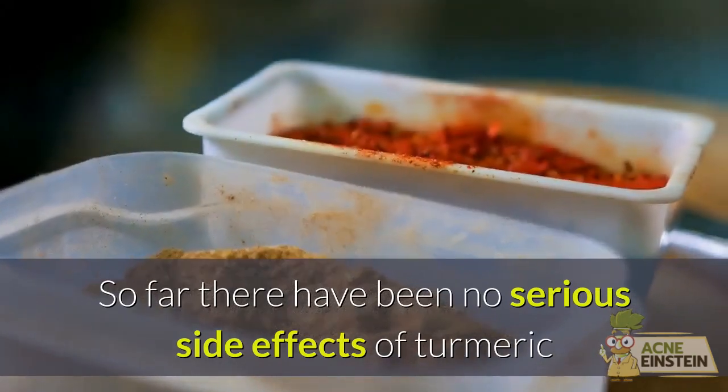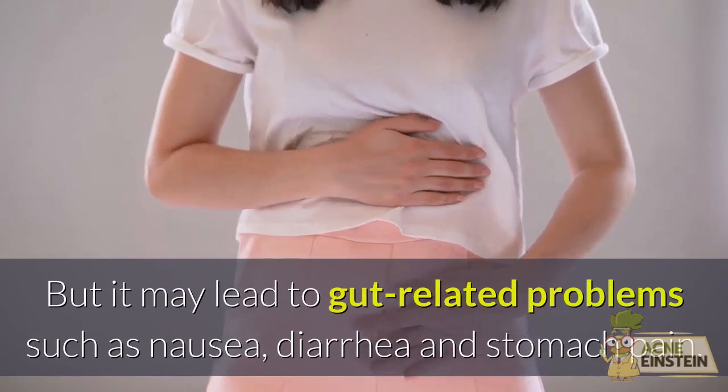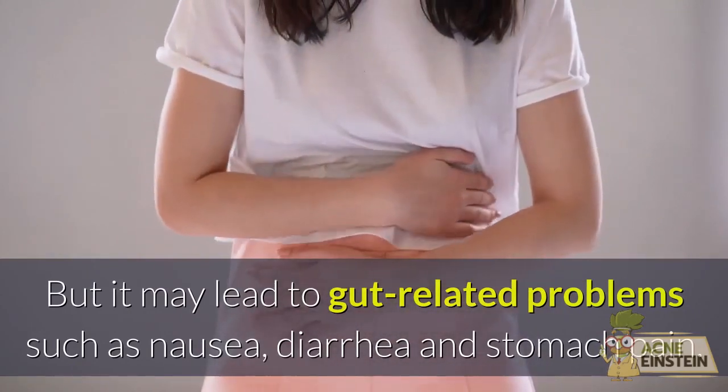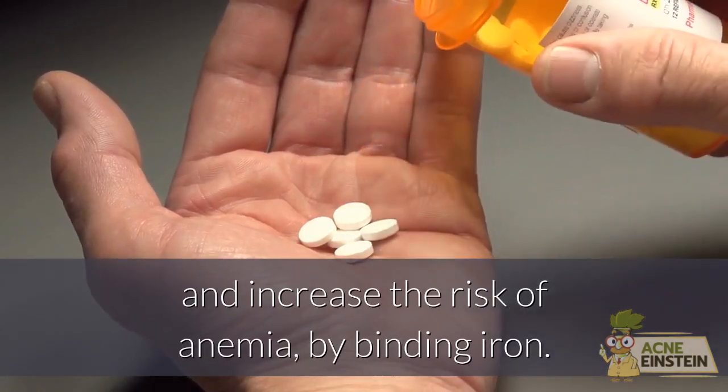So far there have been no serious side effects of turmeric and it seems to be minimally toxic. But it may lead to gut-related problems such as nausea, diarrhea, and stomach pain. It can also interfere with certain medications and increase the risk of anemia by binding iron.